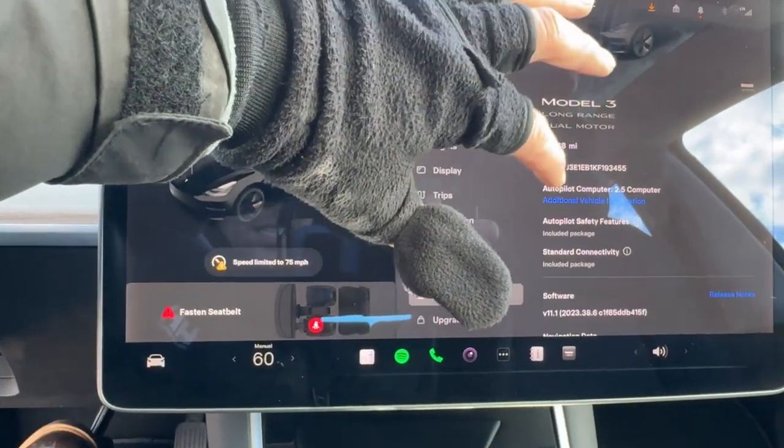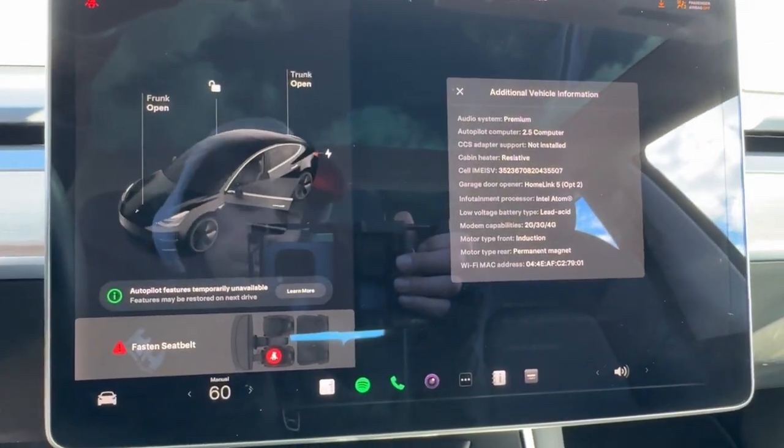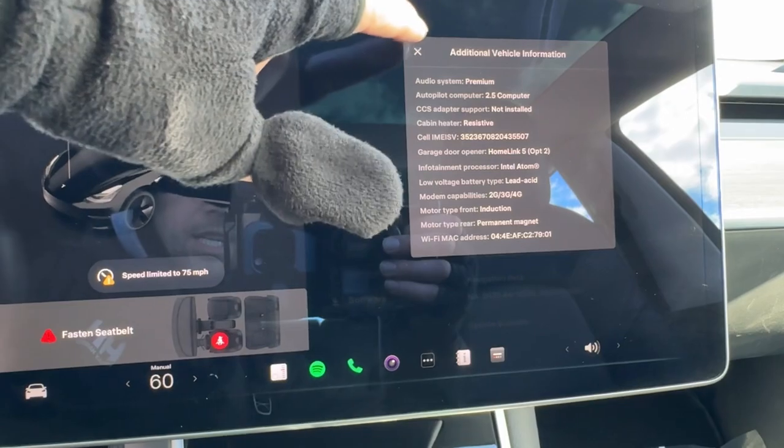It also has the 2.5 autopilot computer. Premium audio system. It does have adaptive cruise control as well.